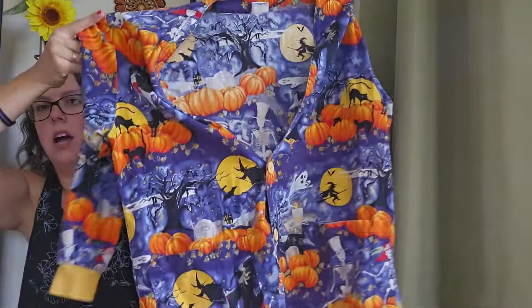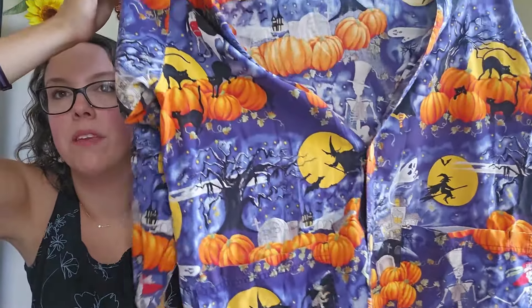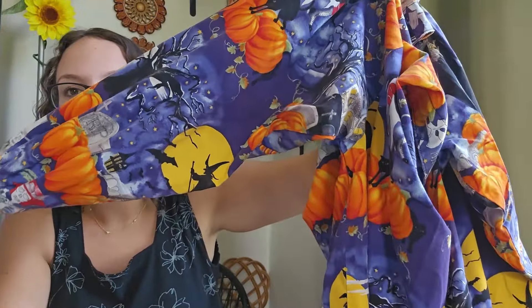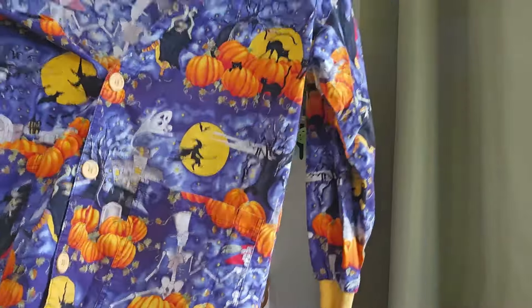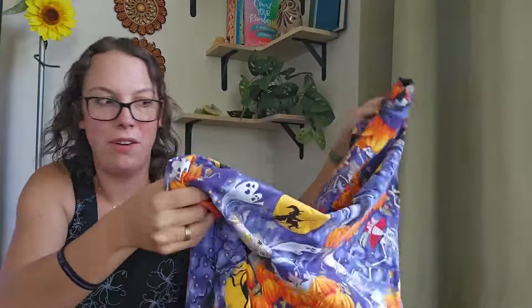This next piece is a little more substantial — still around the scrub line but more of a jacket. It's button-up with a Halloween theme. I kind of like this one better. It has witches all over it, pumpkins, cats, ghosts. I absolutely love this. I'll be listing around $25 and expect to get at least $20 for this one.